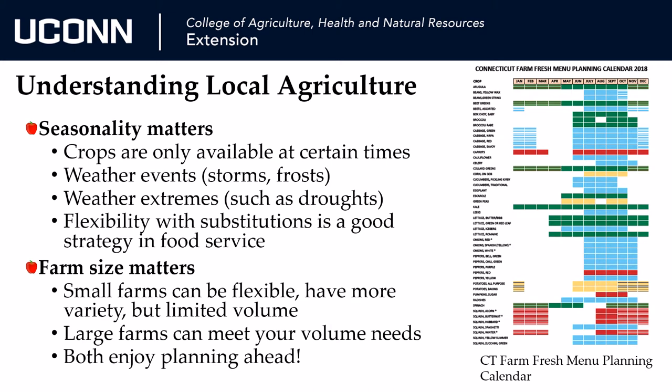Second, understand that farms of different sizes can serve you in different ways. Smaller farms can be more nimble and respond to last-minute requests. However, they may be more limited in volume and more appropriate for micro-purchasing. Larger farms may already be selling through a distributor, so try and understand what you're really looking for so you can find the best way to get it.